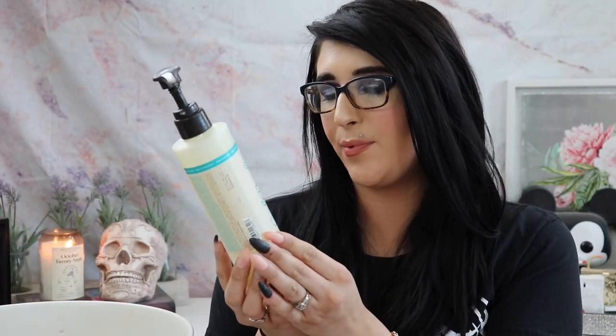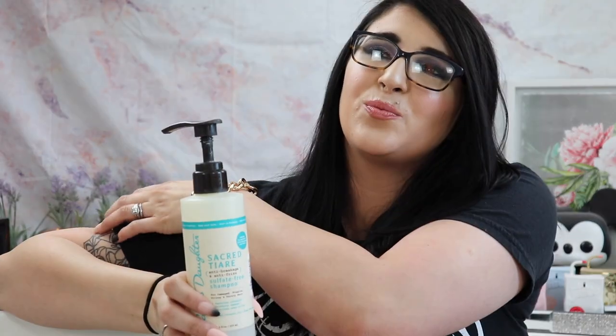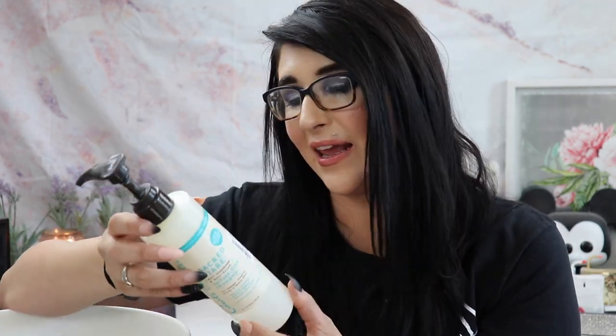The Carol's Daughter Oh Sacred Anti-Breakage and Anti-Frizz Sulfate Free Shampoo — I got it at TJ Maxx for eight dollars. I don't love the scent. This is one of those weird products where I used the whole thing and still don't know how I feel about it. I wouldn't go hunting for it, but I don't hate it either. It did what it was supposed to do — it was okay.